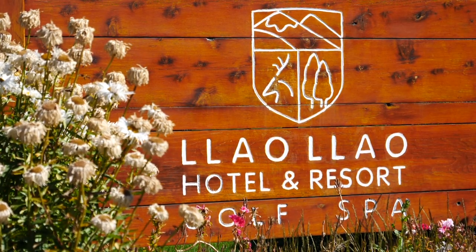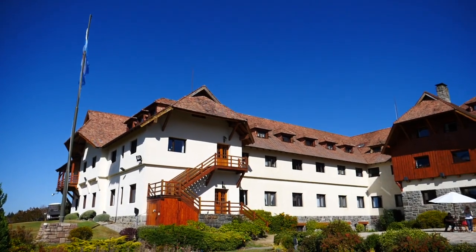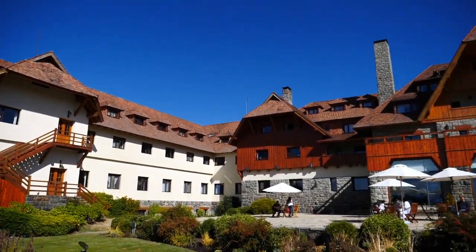Well hello guys! How pumped are you for our next activity? I'm very pumped. So we're at the Llao Llao Hotel, one of the most famous properties in Argentina, especially in Patagonia. And we've booked afternoon tea for ourselves.